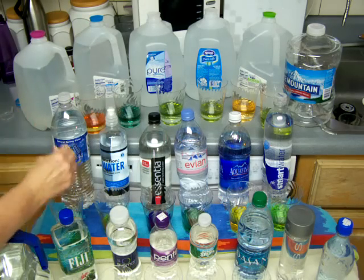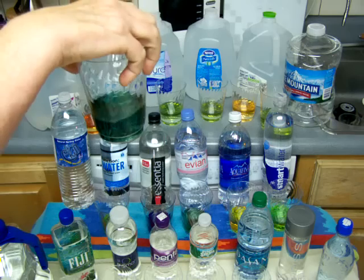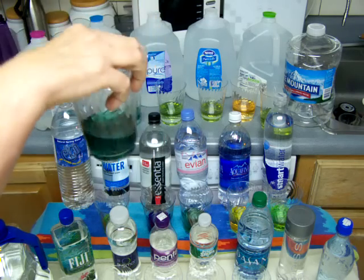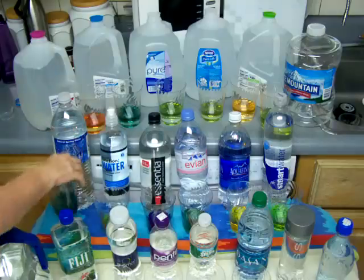And next one, Super Chill. Let's see how chilly it is. Well, actually that's almost neutral - just a little under, or maybe it might be exactly neutral for the Super Chill.